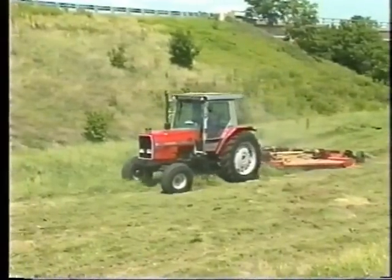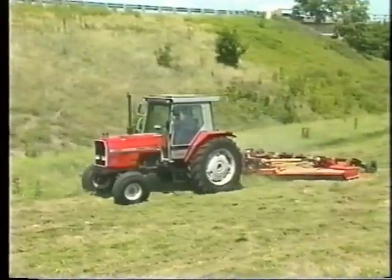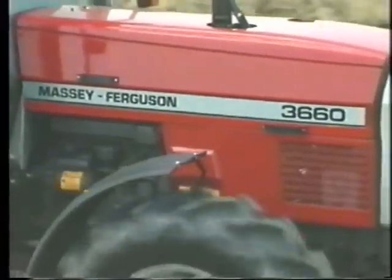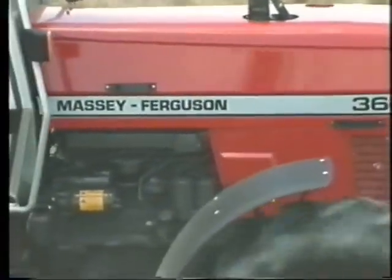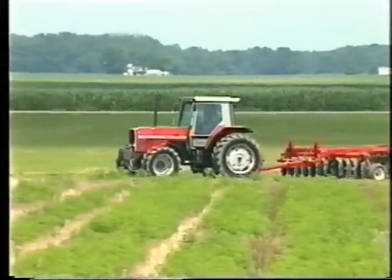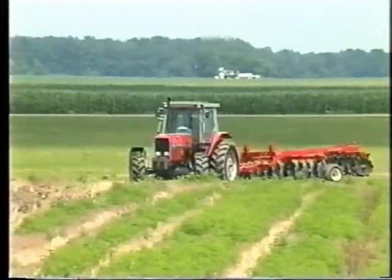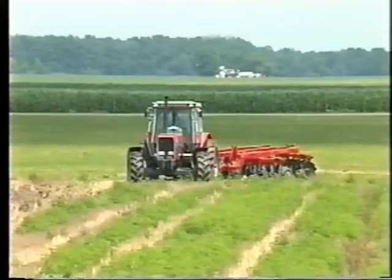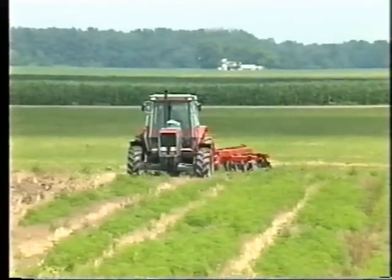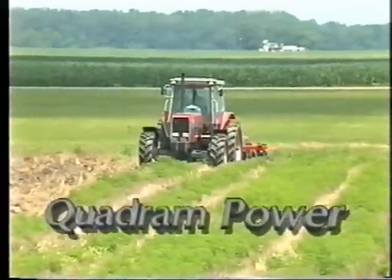Always reliable Massey Ferguson tractors are setting new standards for efficiency and productivity. One reason is the highly advanced design of this new, powerful, fuel-efficient Perkins 1000 series engine. With increased power, torque, and serviceability, and reduced fuel consumption, noise, and emissions, Perkins engines are setting the pace for diesel engines around the world with revolutionary quadram power.